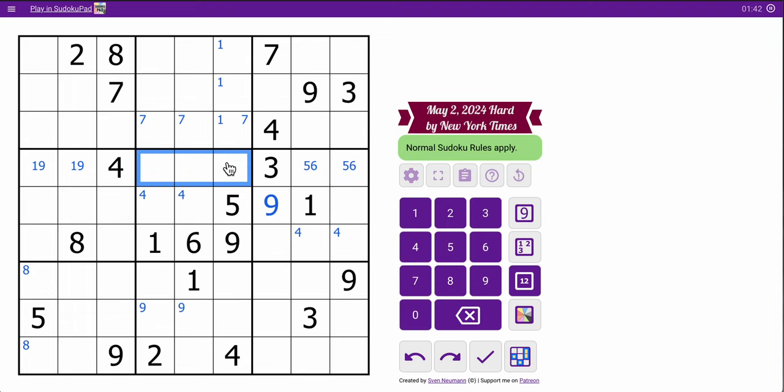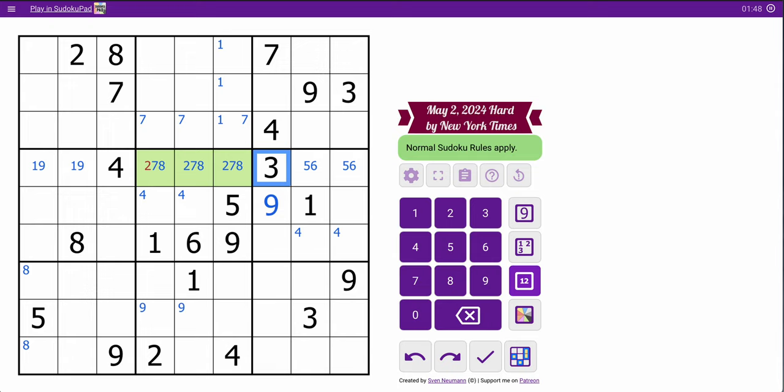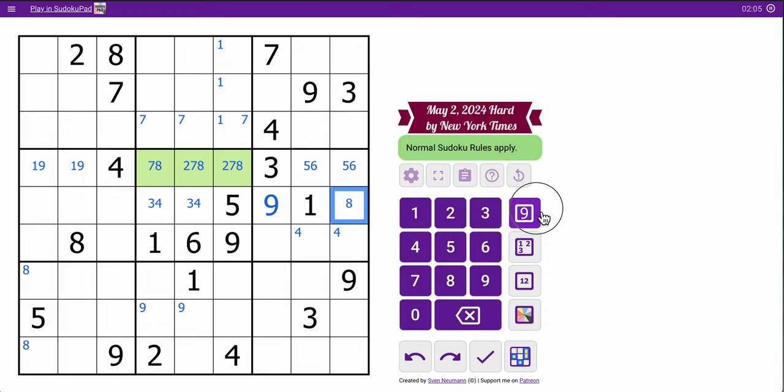So this is a triple: two, seven, eight, and I know the composition of it. That makes this a pair: three, four. And box five is done. Now I need an eight in row five, which can't go here, so it must go there. I've got one, three, five, six, eight, nine.